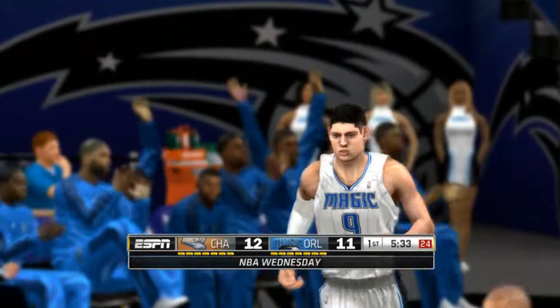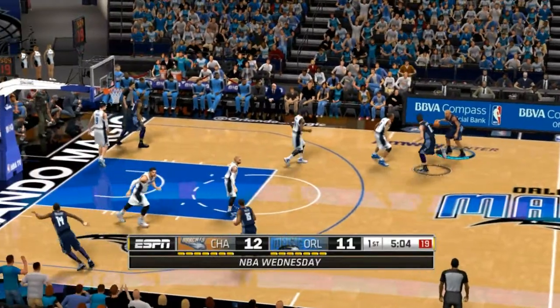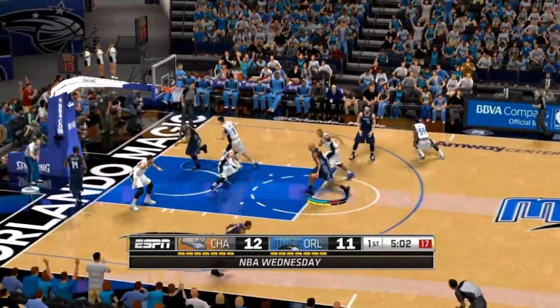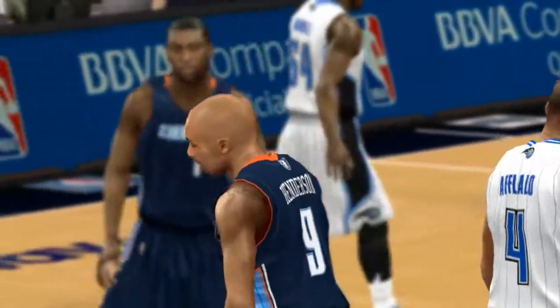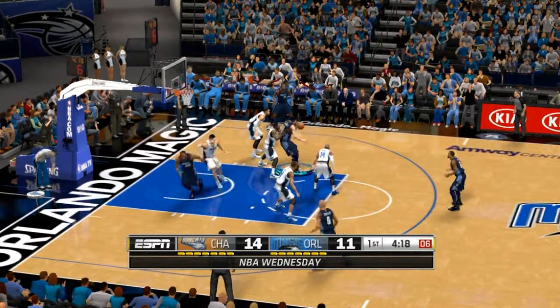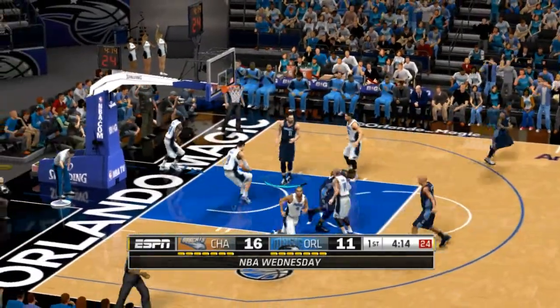And it's Orlando with another. Checking out Charlotte — they look like a team that's ready to compete for the playoffs this season. Here is Mick Roberts, defended by Maxfield. Post-up shot, and Mick Roberts' shot is good.